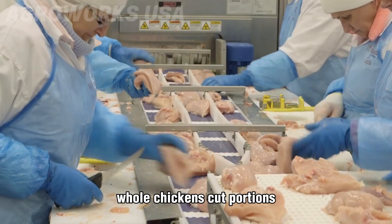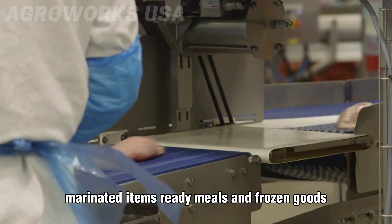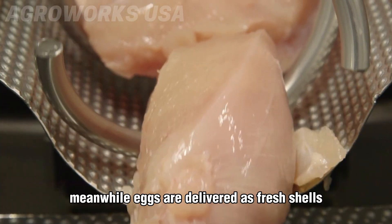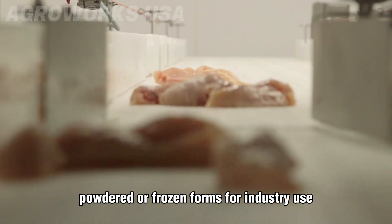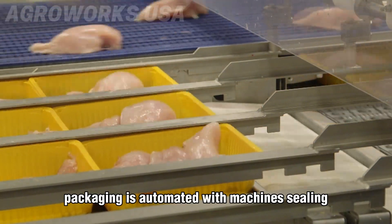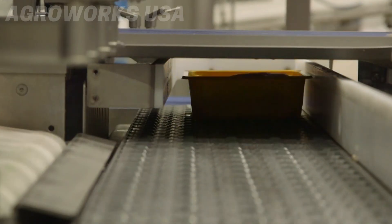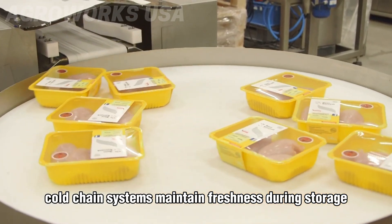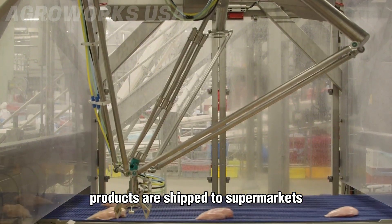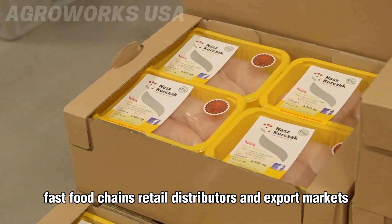After processing, the poultry supply chain enters its final stage — product transformation and distribution. Each bird yields multiple products: whole chickens, cut portions, marinated items, ready meals, and frozen goods. Meanwhile, eggs are delivered as fresh shells or processed into liquid, powdered, or frozen forms for industry use. Packaging is automated with machines sealing, labeling, and barcoding each item. Cold chain systems maintain freshness during storage and transit.